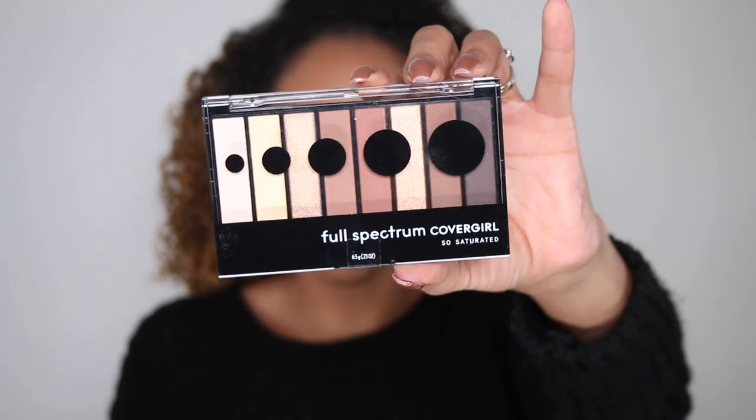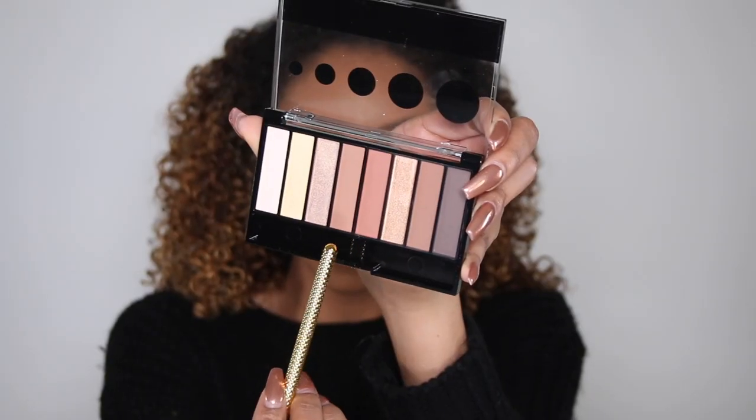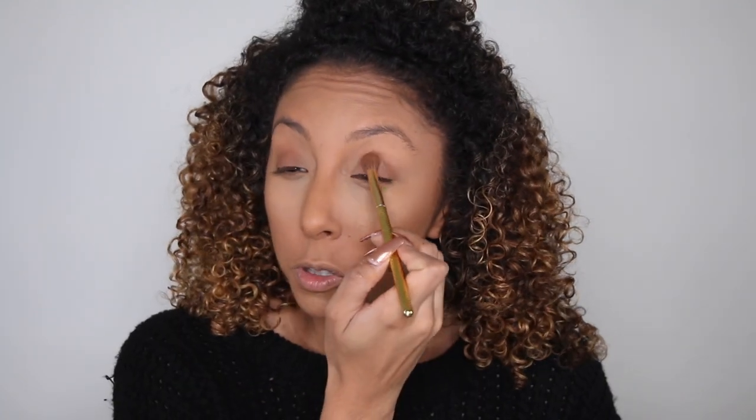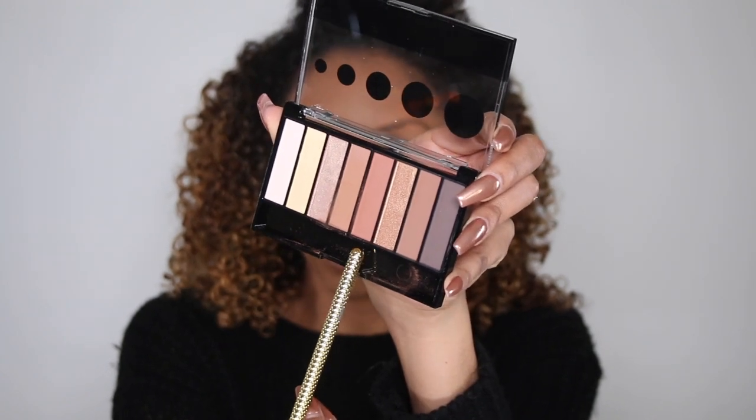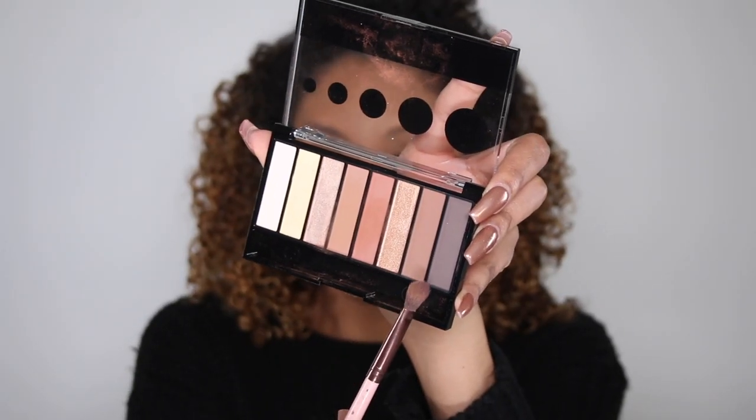Let's move on to the eyes with these supposedly fully pigmented eyeshadow colors. I'll probably be using the neutral browns and shimmer golden palette — that's my everyday go-to. For my base I'm putting a warm brown all over my entire eyelid. Oh, that is pigmented — a really pretty brown, going to be my new go-to base color. Now I'm adding a reddish brown color right next to it and popping it more in the corner. For dimension I'm going in with the darker brown and tapping a little bit of black into the corner.